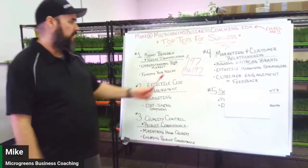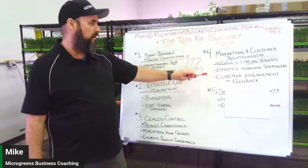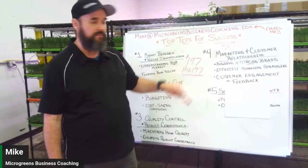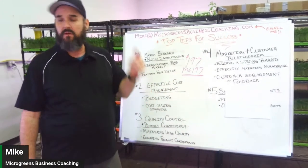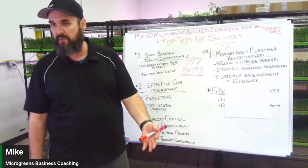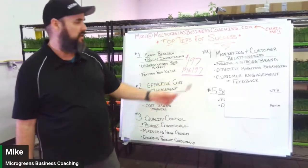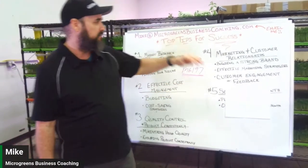Effective marketing strategies are critical. If you're going after restaurants, Instagram is key — that's where we find most of ours. If you're targeting grocery stores, that means going in and talking to people in person. Customer engagement and feedback are huge: reply fast when someone reaches out, ask for feedback on what they like and don't like, and act on it.